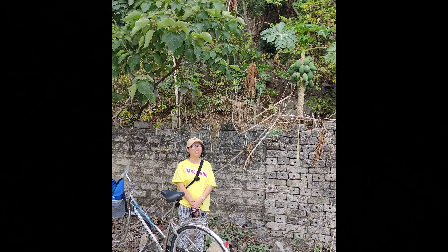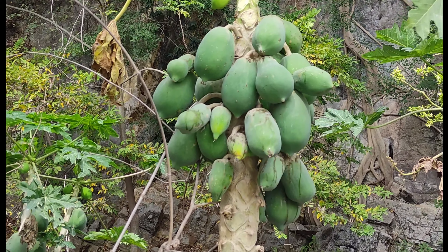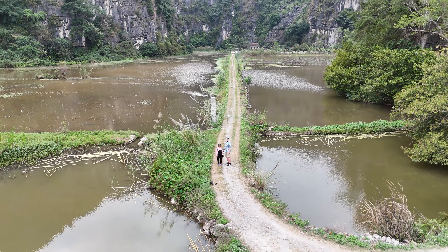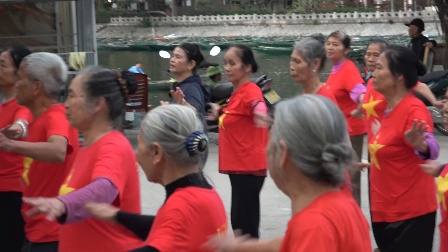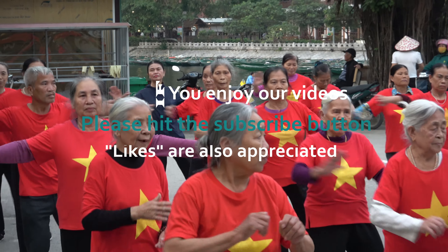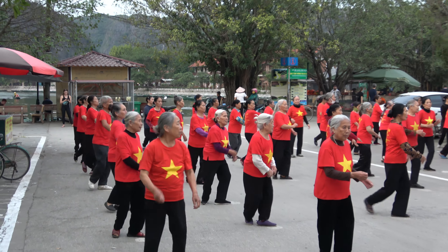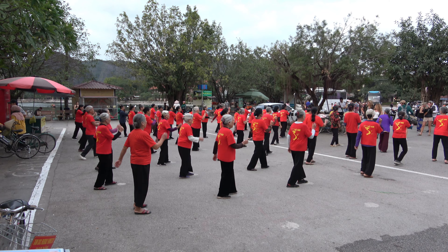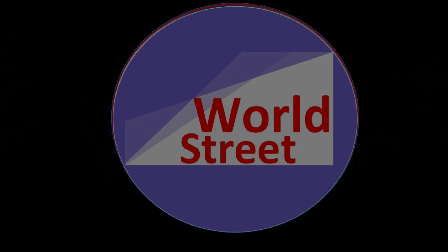Today's question: what's the name of this route? If this amazing scenery of Tam Coc in Ninh Binh, Vietnam hasn't quite been enough, then we present the Dancing Grannies of Tam Coc. Thank you for watching. Up next, we'll be in Hanoi and then in the mysterious country of Laos. Thank you to all of our subscribers, and see you next time on World Street.